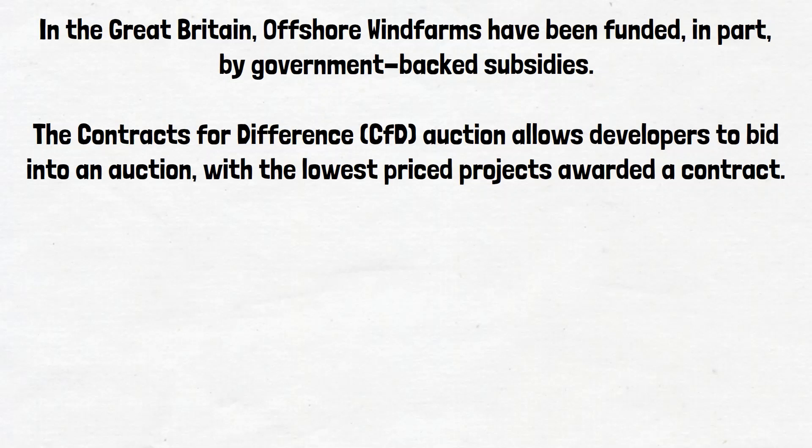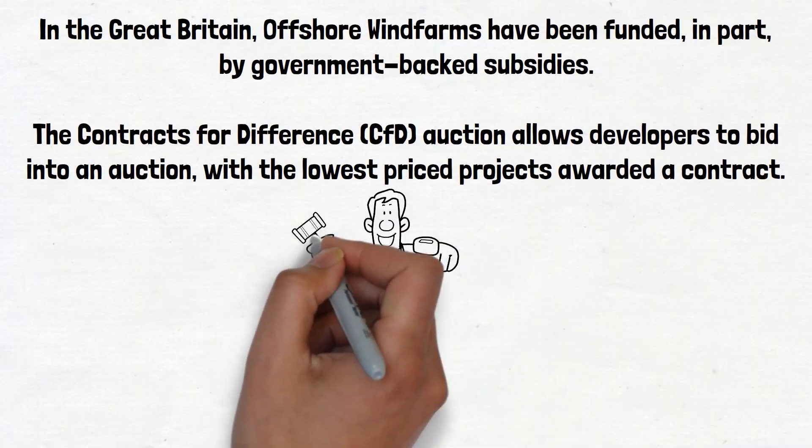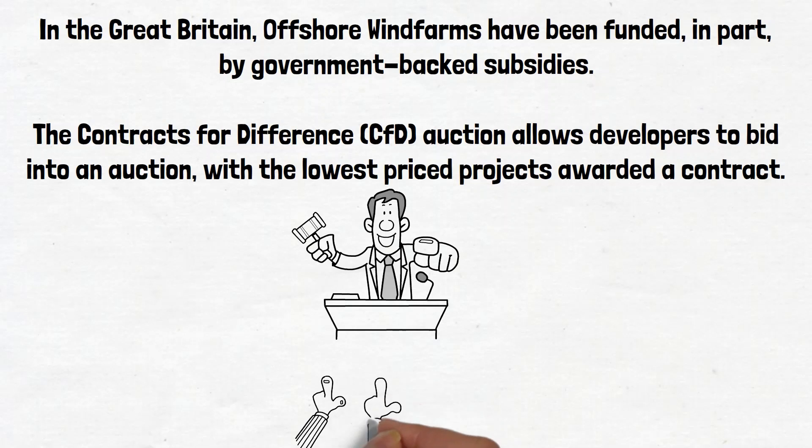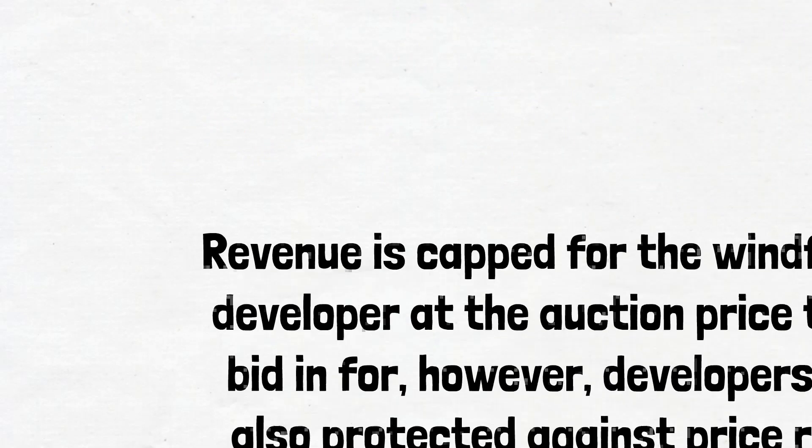The CFD Auction allows developers to bid into an auction with the lowest priced projects awarded a contract. Developers bid in at a price that they would be willing to sell the output from their wind farm back to the government. When the project is then built and becomes operational, this auction price is marked against the outturn wholesale price. In this way, the revenue is capped for the wind farm developer at the auction price that they bid in for.